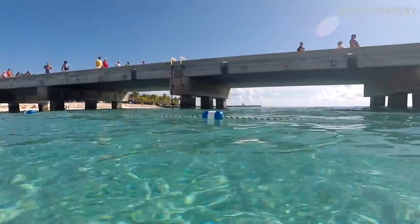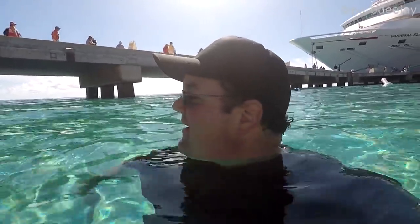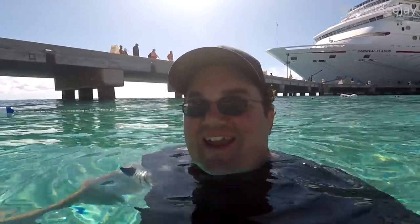We've never really ventured too much over to the other side — it's a little rockier over there but it might prove good for some snorkeling. We're not going to get over there today but you never know. It's getting more peaceful by the minute as those crazy elation people get back on their ship and get ready to sail away. Just kidding, we love you Elation — we've never sailed it but we still need to.